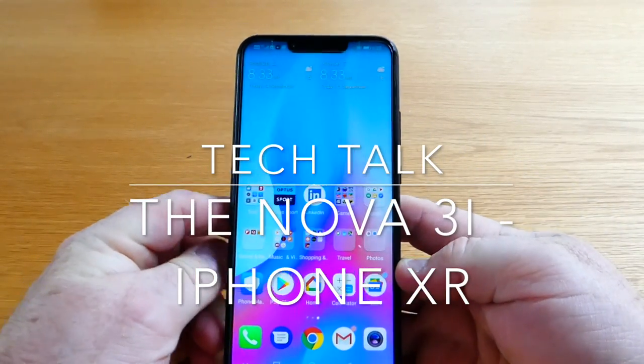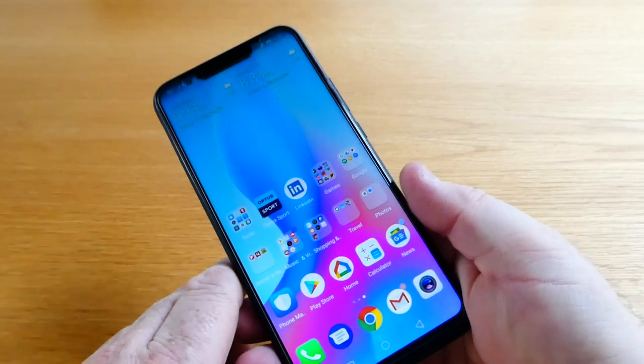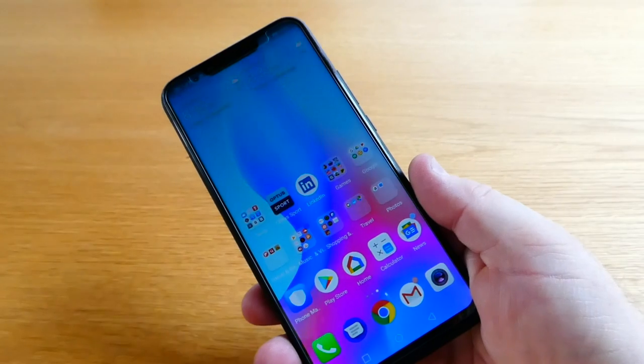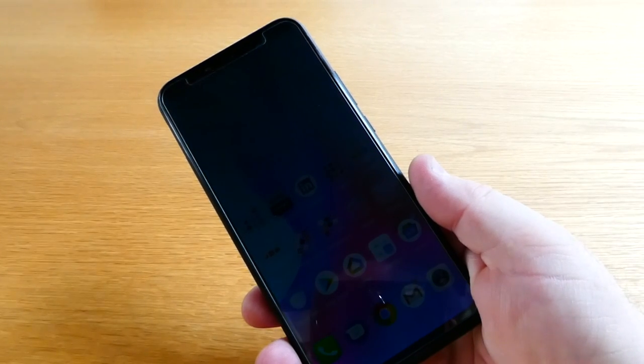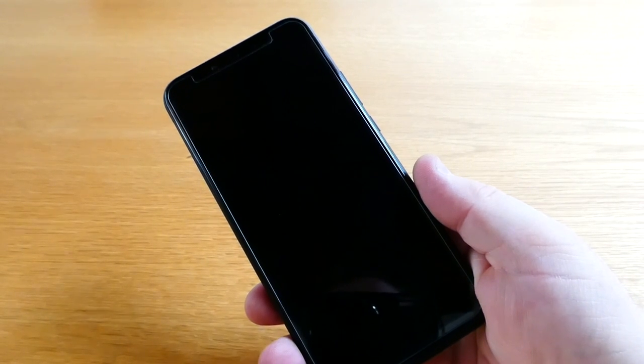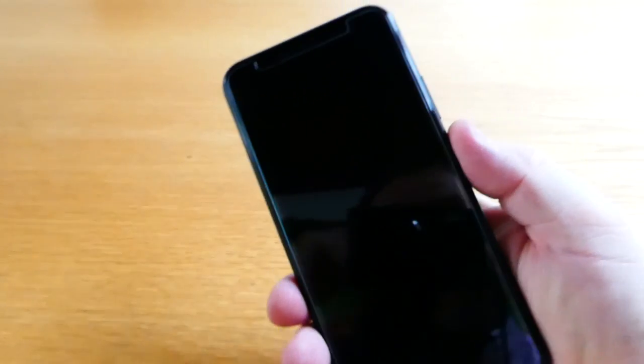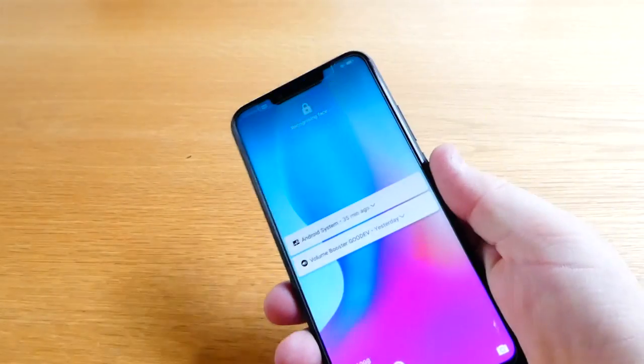Hi there guys, just thought I'd do another video — a bit of a different one for my channel — but just considering the new releases of the iPhone XR and the XS that came out yesterday, just thought it'd be good for people to get a bit of a view on what's actually out there as an alternative.